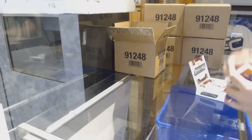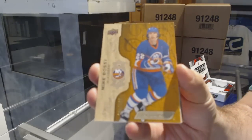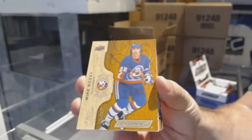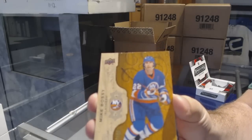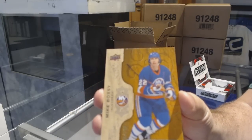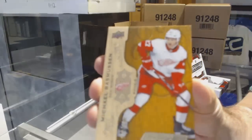It's not exactly a bad thing, but we start off for the Islanders, $2.99 — Mike Bossy. Again, the feeling of these cards are like wood. It's beautiful. For the Red Wings, $2.99 — Michael Rasmussen.